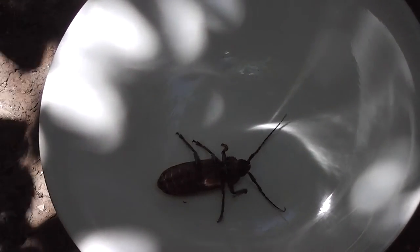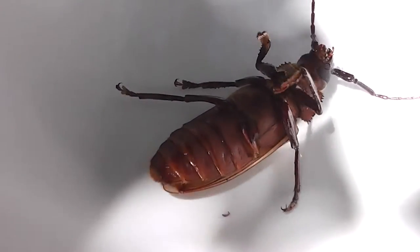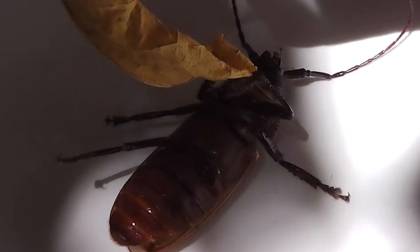Here we are. It's upside down. Let's have a little look. You want to flip yourself over somehow. Hang on — hang on to that. That's better. Now turn yourself over.